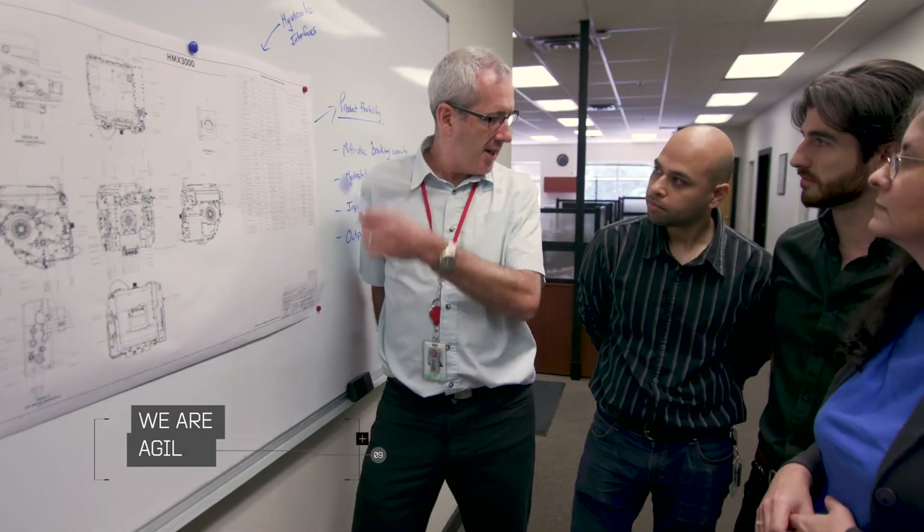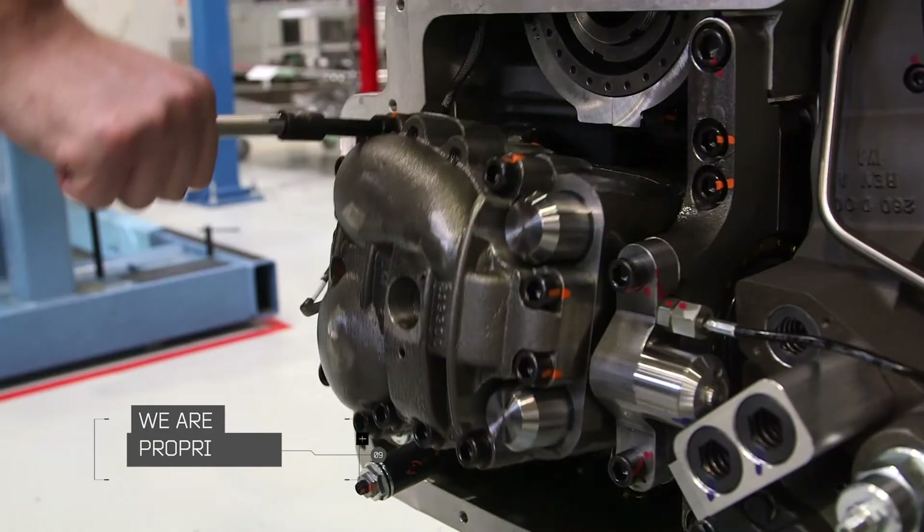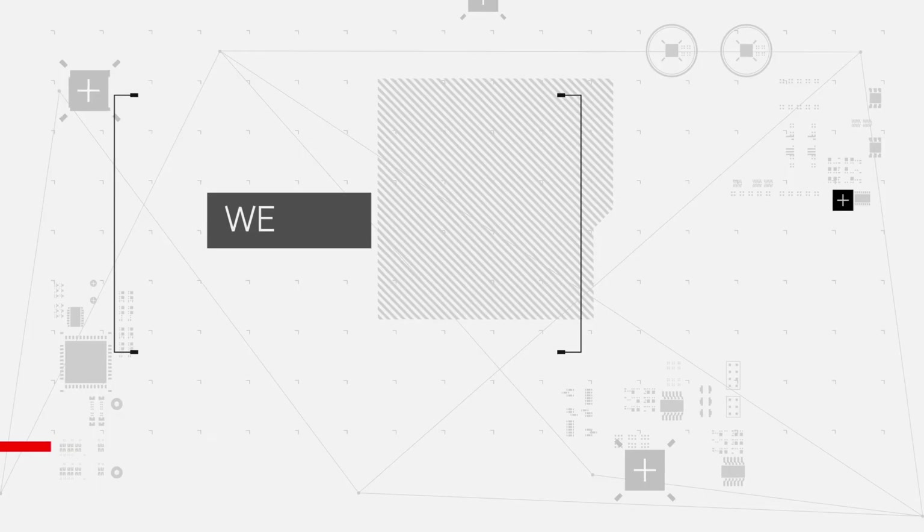We are agile. We are proprietary. We are experienced. We are ready.